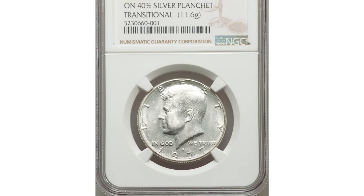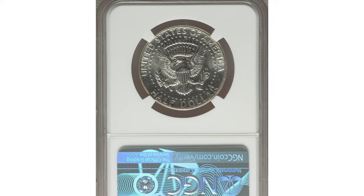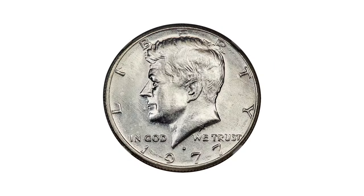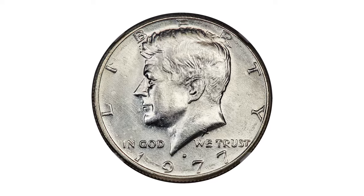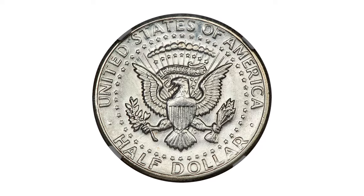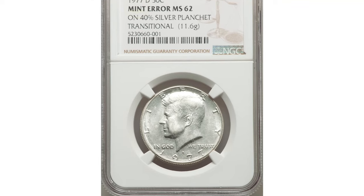Let's dive right in. First up, we have a rare and remarkable error: the 1977-D Kennedy Half Dollar. This coin was struck on a 40% silver planchet — an extremely sought-after transitional alloy error. Graded Mint State 62 by NGC, this coin is a true treasure.